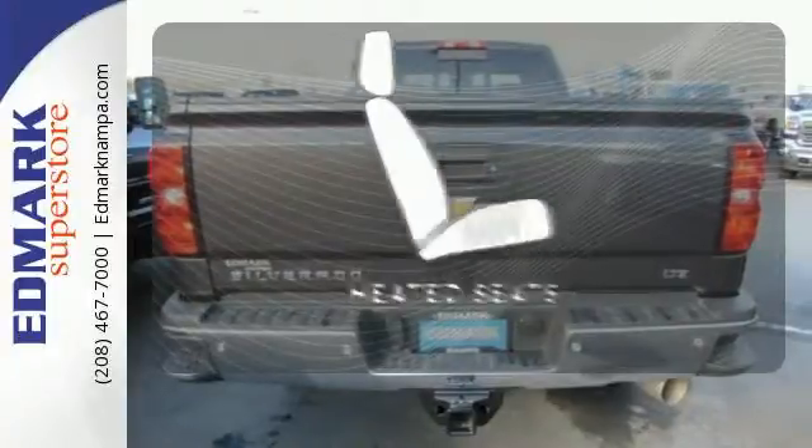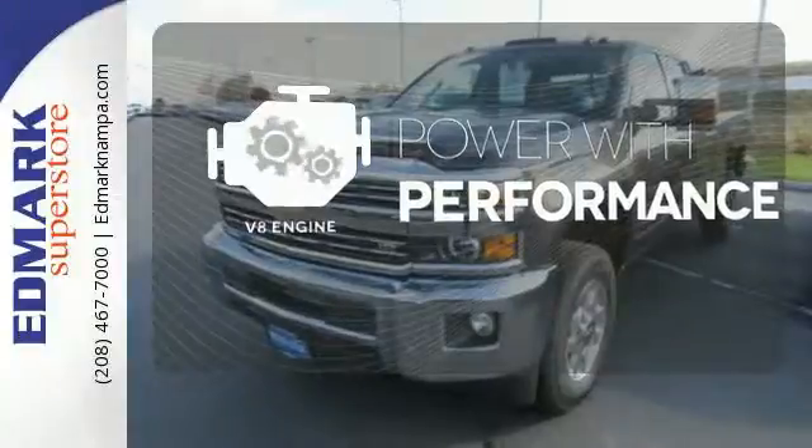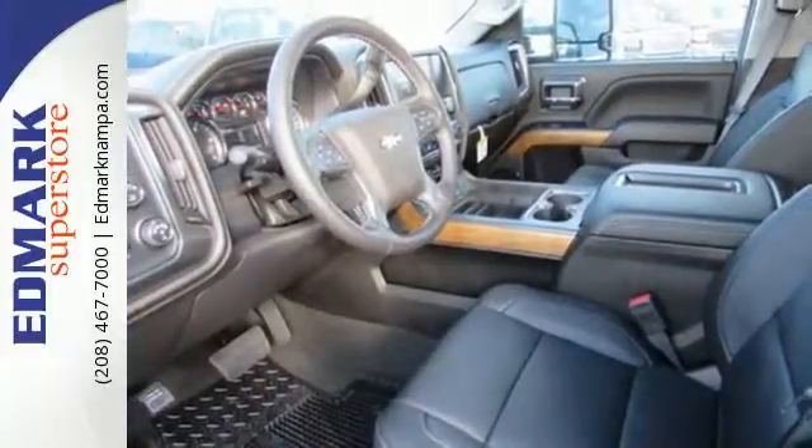Wrap yourself in the comfort of heated seats. The V8 engine gives it that rumble you crave. A superior worker that is also extremely comfortable as a daily driver. Get in this Silverado 3500 today.